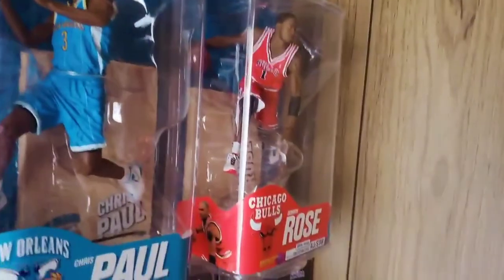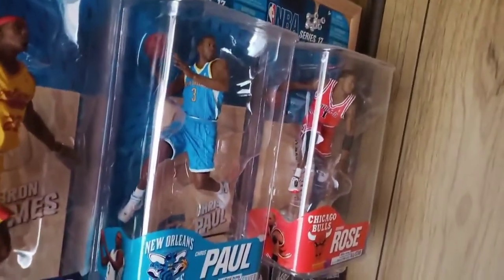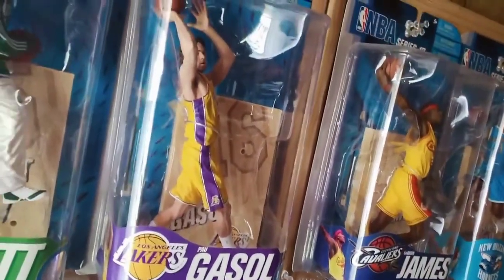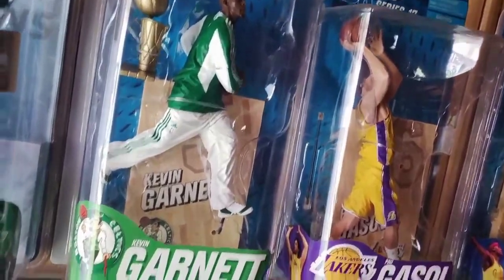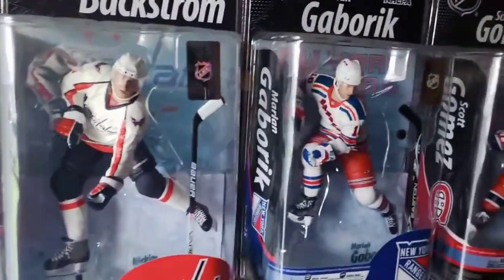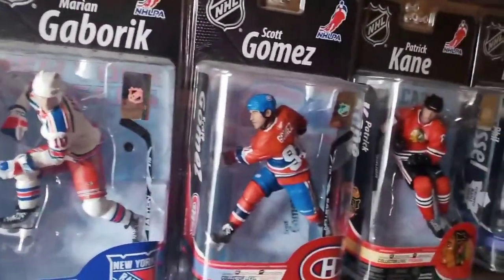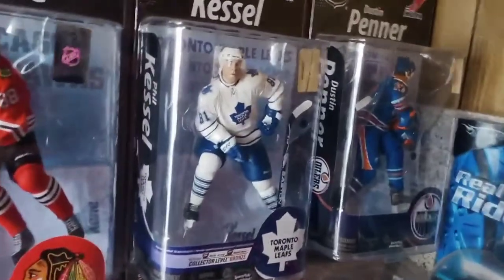Back to the top display, still on the left side — a row of basketball figures starting with a D-Rose rookie figure, then a Chris Paul chase, LeBron James in the yellow Cavs jersey, Paul Gasol, and Kevin Garnett chase figure with a championship trophy. And then some hockey: Regan Chase, Nick Backstrom, Chase Marian Gaborik, Scott Gomez, Patrick Kane, Phil Kessel chase, and Dustin Penner.